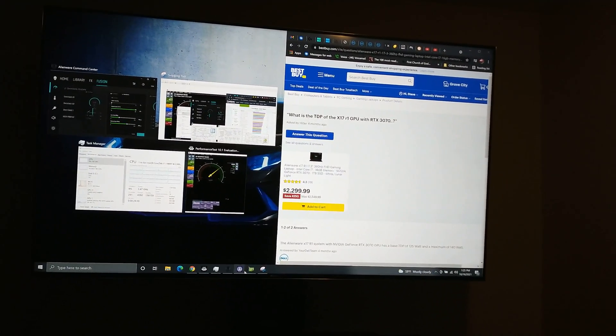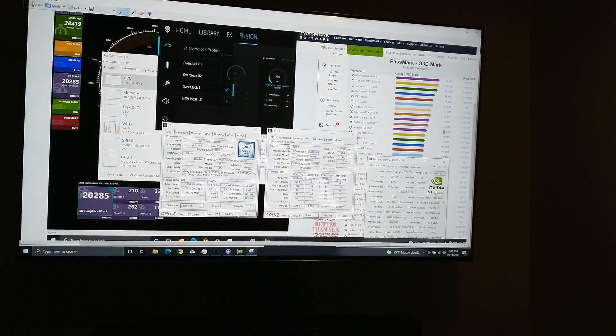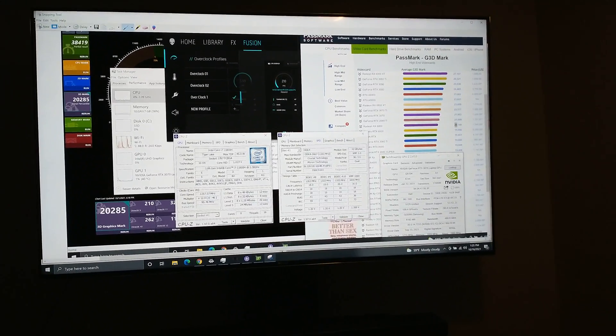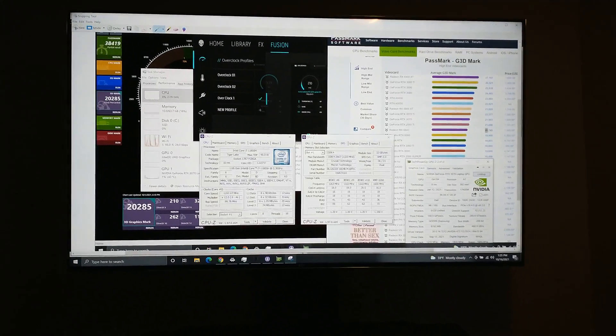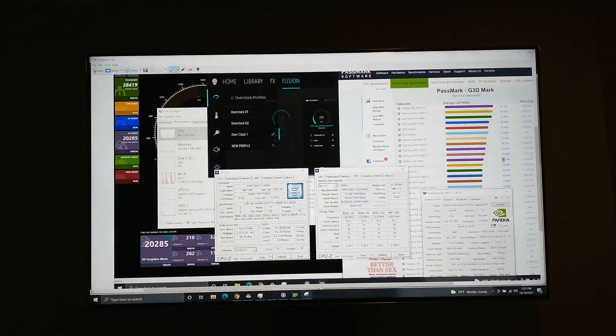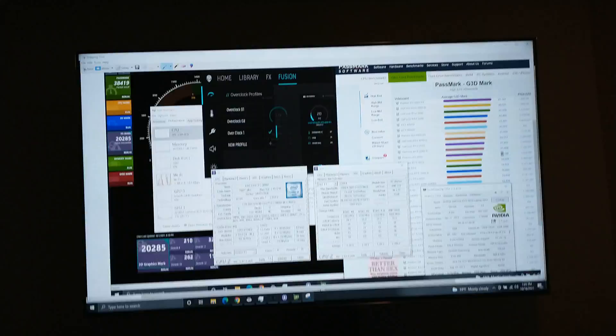This mobile GPU really packs a punch. I upgraded to the Crucial Ballistix 64GB RAM, and I created this video in case anyone is in the market for a high-end graphics card but is unable to get one — this may be the next best option and the best bang for the buck.